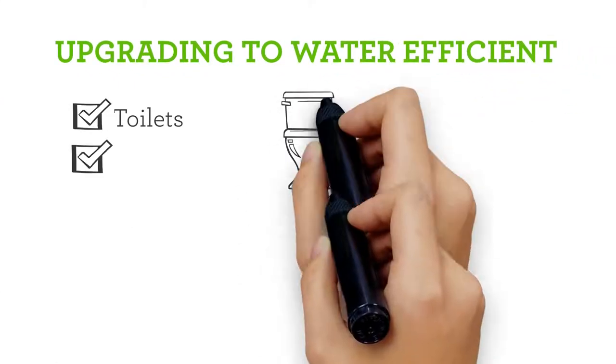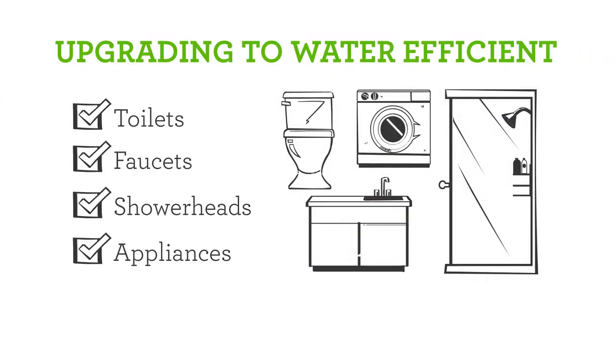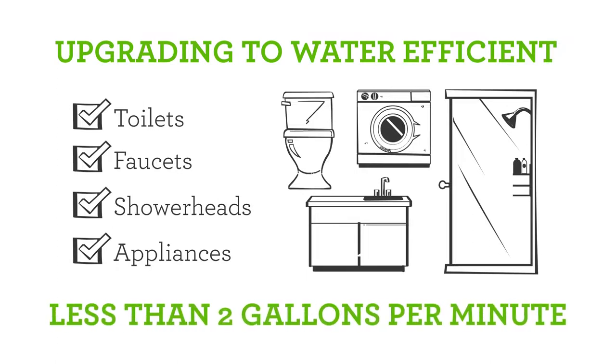Upgrading to water-efficient toilets, faucets, showerheads, and appliances can also help you save. Less than 2 gallons per minute is good.